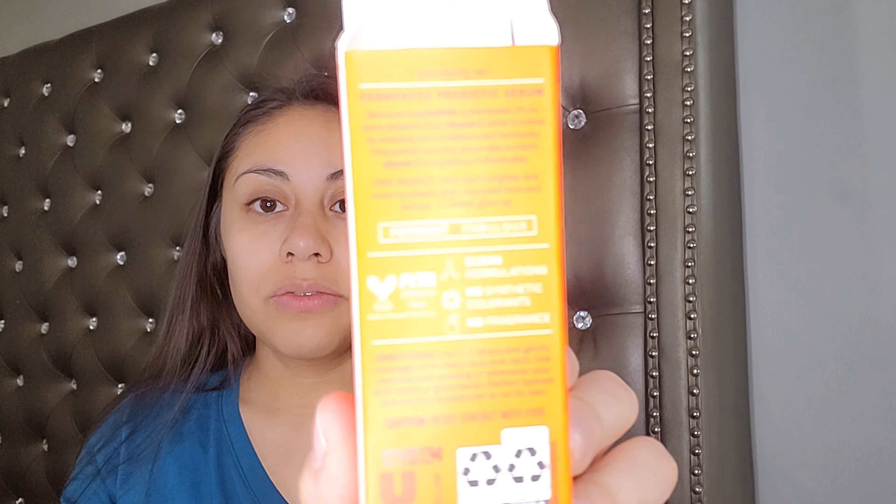Before I get into the product, I want to quickly mention that this product is vegan for anybody who's interested. It also has a clean formulation — no synthetic colorants and no fragrance. So if you're looking for a cleaner product, this is definitely something that you can use.